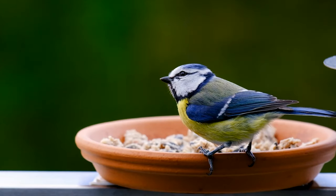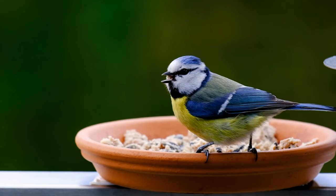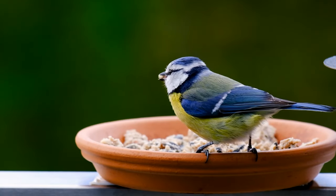When the dominant sparrows are gone, blue tits are a frequent visitor to the peanut feeder. They are acrobatic, inquisitive, and colorful.